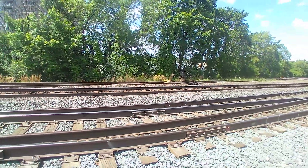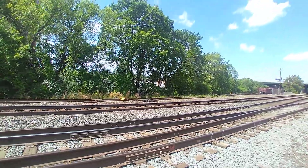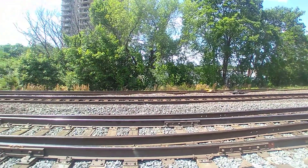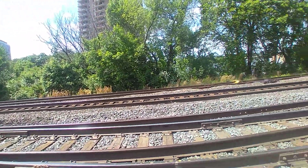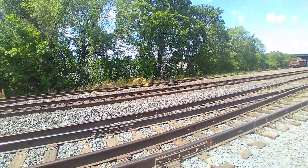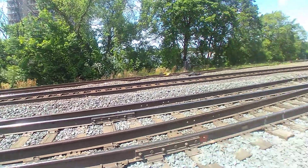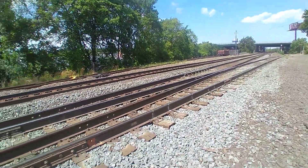If I catch one of these bad boys, I'm getting ready to cut this video. The next train comes through — because I'm only filming one today — the purpose of me filming the train today is to show you how that train goes up against that rail.